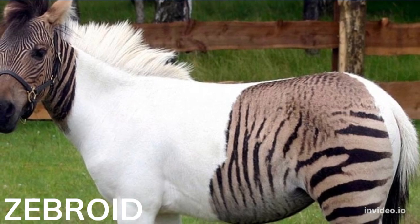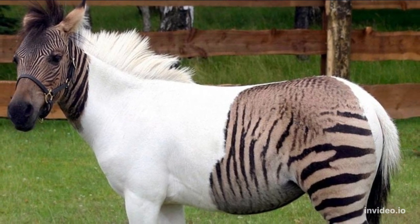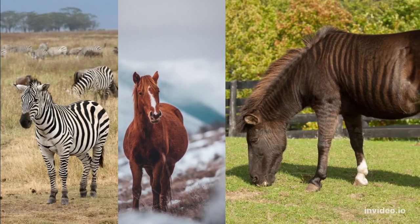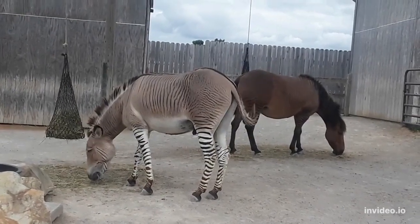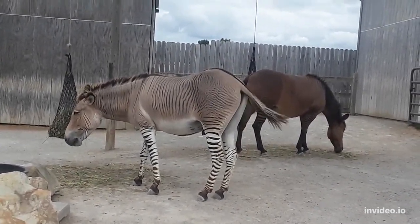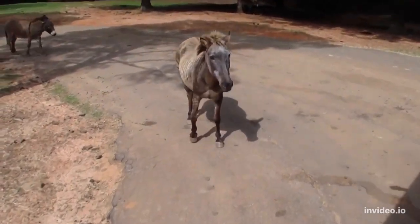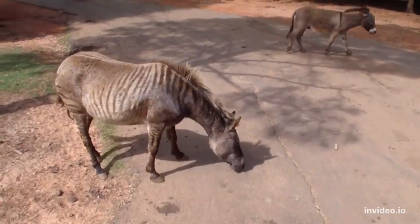Number 8: Zebroid. Technically, a zebroid is a hybrid of a zebra and any equine species. When paired with a horse, the result is called a zorse. Zebra hybrids usually have the appearance of whichever animal they have been crossbred with while still retaining the striped coat of a pure zebra. Most of these hybrid animals don't have fully striped coats — instead, the stripes are usually found on just the legs or non-white areas of the body, depending on the genetics of the non-zebra parent.